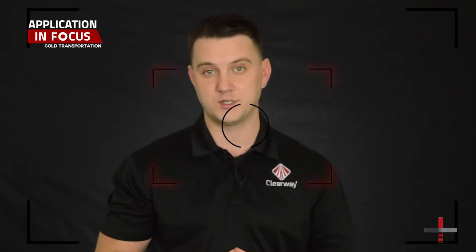Hi, I'm Nick with Clearway. Food manufacturers, distributors, and retailers are responsible for storing and distributing perishable food products safely, while always keeping these products within a certain temperature range. This cold chain is used to secure and extend the shelf life of produce, meats, dairy products, and other food and beverages, but the most challenging aspect of this process is transportation.